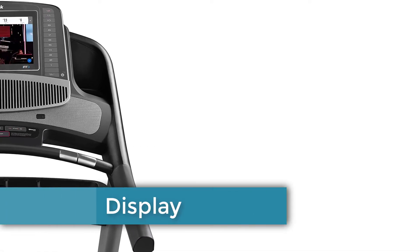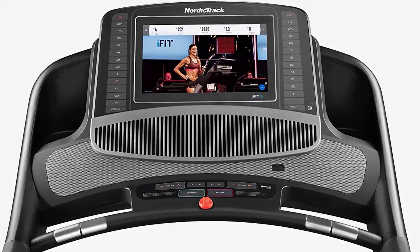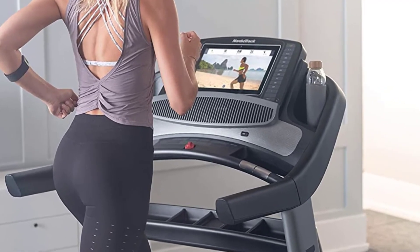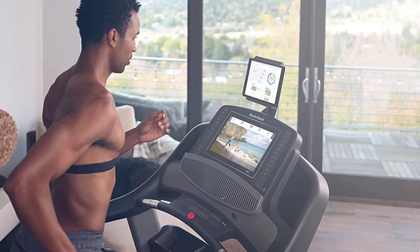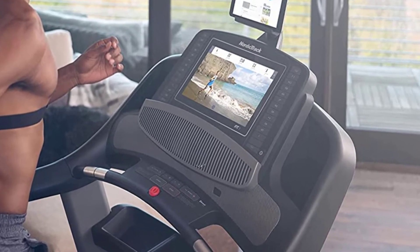Display: The NordicTrack 2450 comes with a pivoting 14-inch HD touchscreen. It's very responsive to your touch, easy to navigate, user-friendly, and bright. The ability to pivot the screen is great because you can eliminate glare when needed or adjust the view for varying heights of different users. It's also sweat-resistant, so feel free to push yourself as hard as you want.